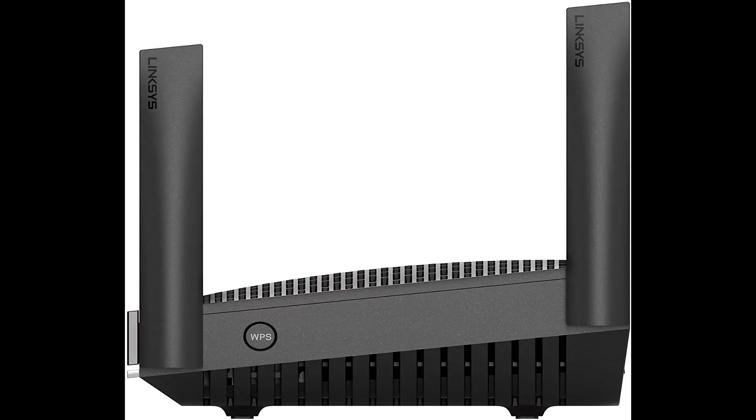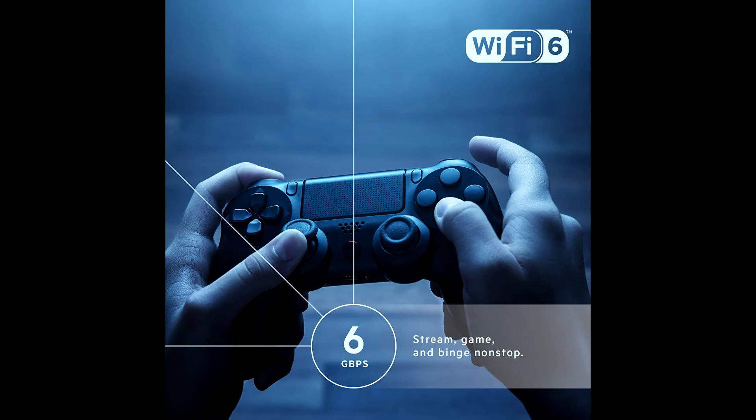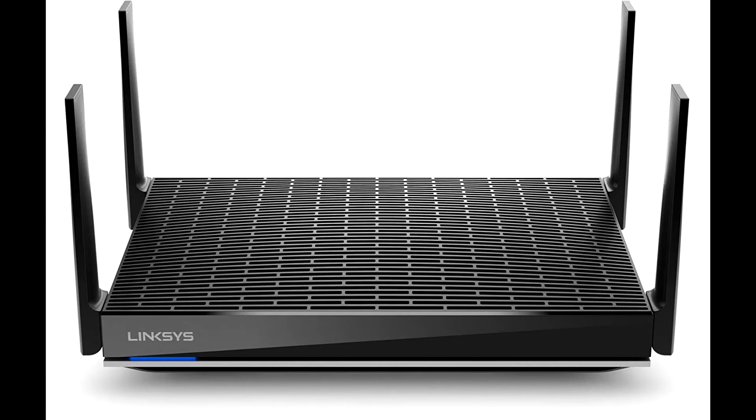The MR9600 is so easy to set up with the Linksys app, you'll be streaming 8K video in a matter of minutes. With Alexa, you can easily manage Wi-Fi access for devices and individuals in the home, taking focus away from screens and back to what's important.